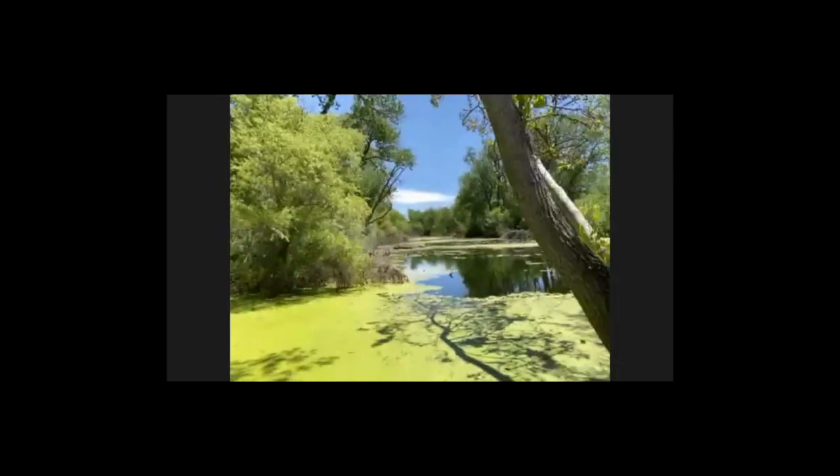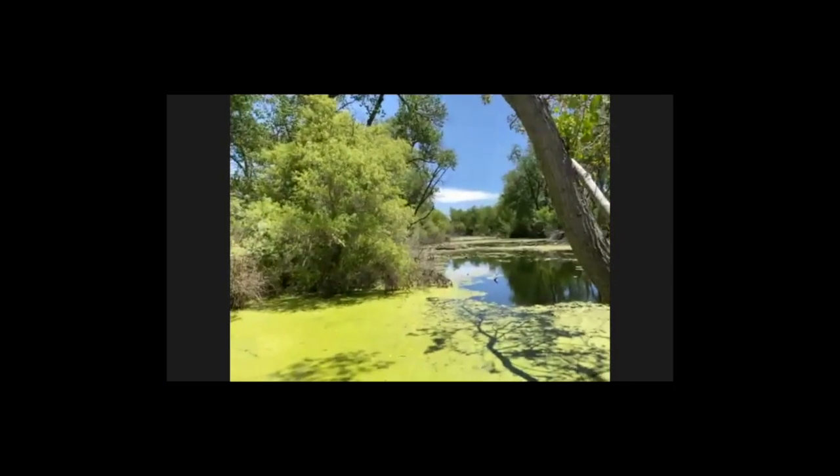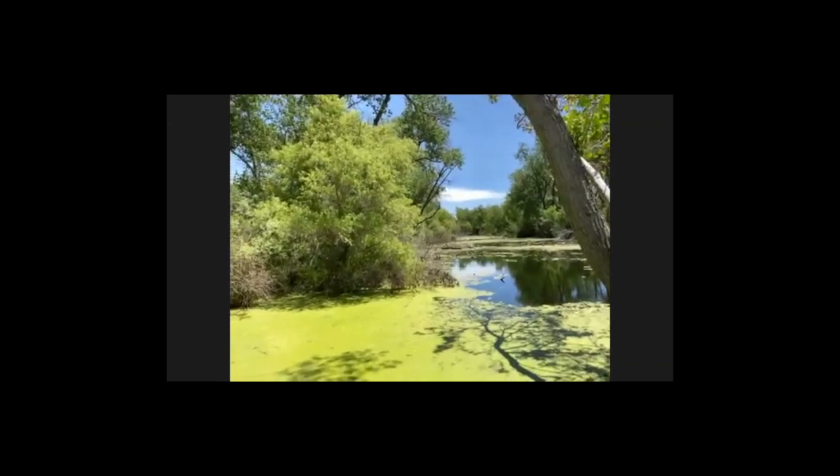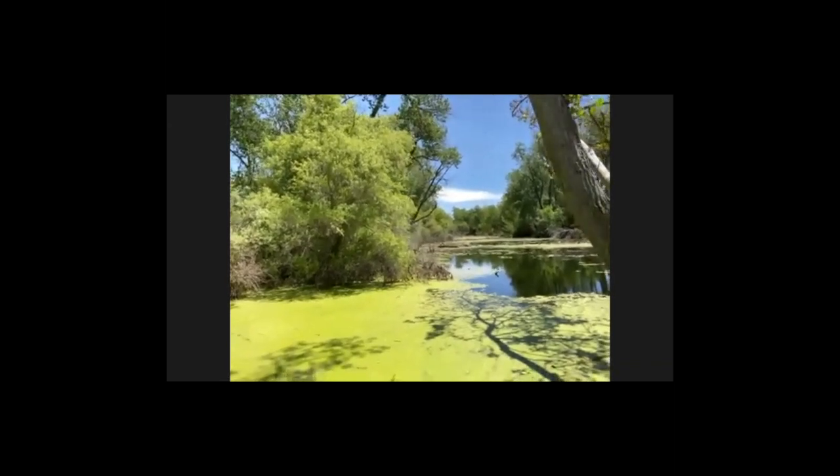Frogs — yeah, there are definitely frogs here. What else? Dragonflies! Oh my gosh, today I'm hoping that we're going to see a ton of dragonflies. I saw some already. And actually down below me — there are definitely fish down below me. I'm also seeing damselflies as well.